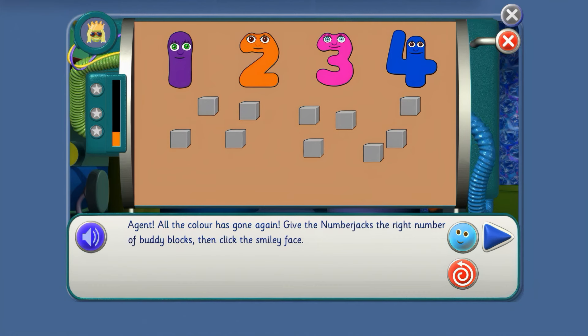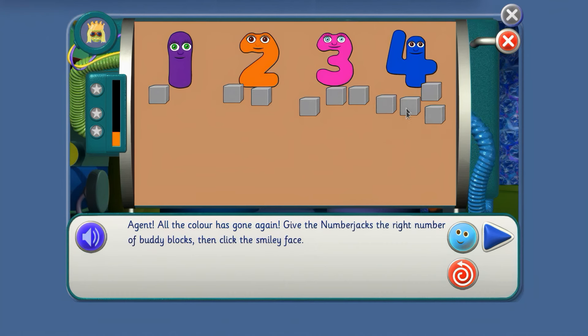Agent, all the colour has gone again. Give the NumberJacks the right number of buddy blocks, then click the smiley face. Here we go — how many go here? 1, 1, and this NumberJack gets 1. 2. Tell me when NumberJack 3 has got enough buddy blocks. 3, 3 — for number 3. And this NumberJack needs 4: 1, 2, 3, 4. Yes! You've got it!